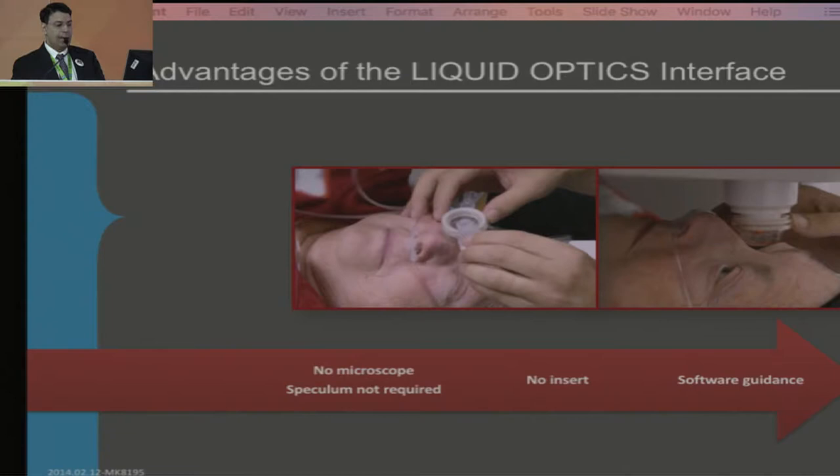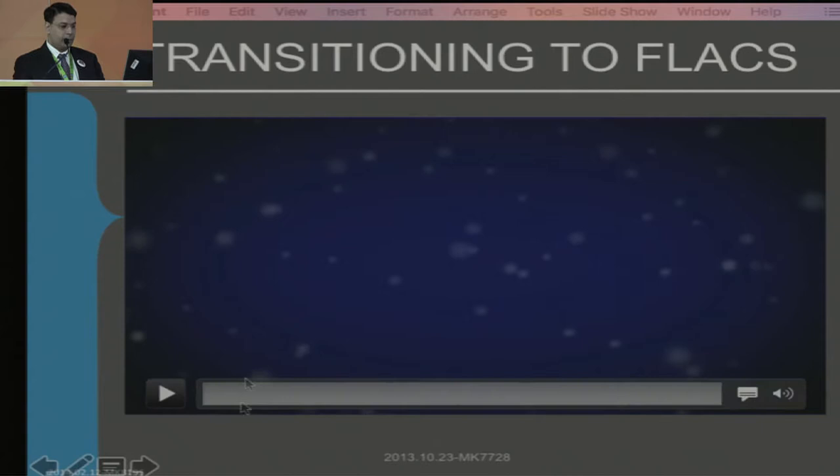The Catalyst system that we use doesn't have a plate — it has a liquid optics interface. This makes it very easy to dock. You don't need a speculum most of the time if you have a slightly cooperative patient. So let's see some videos.